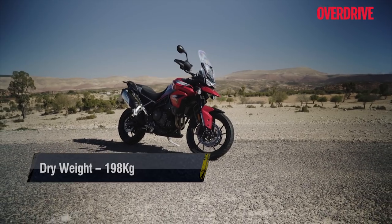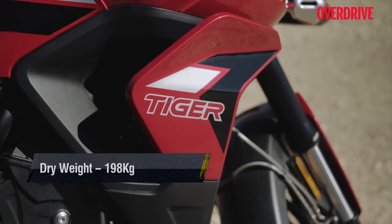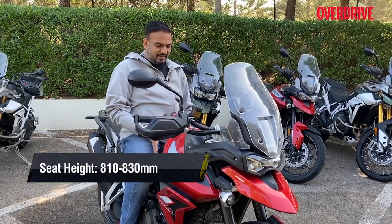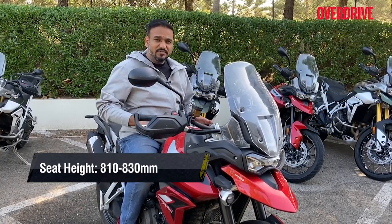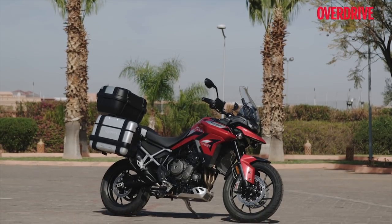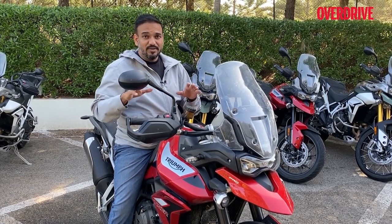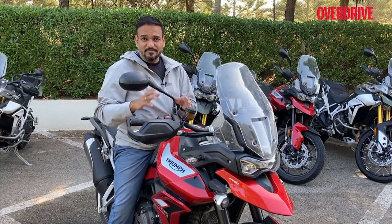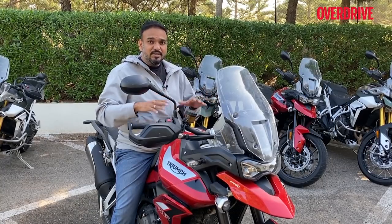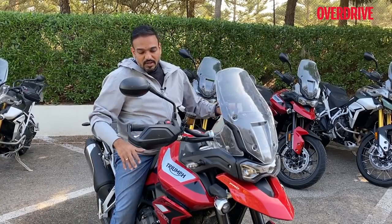Most of the weight savings come from the new chassis and engine. The revised geometries also make a difference to how the Tiger feels. The chassis is narrower at the top, meaning the tank and seat are narrower, so even if seat height figures seem tall, getting both feet to the ground is quite easy — not just on the GT but also on the Rally Pro. The GT being lower makes it even easier.